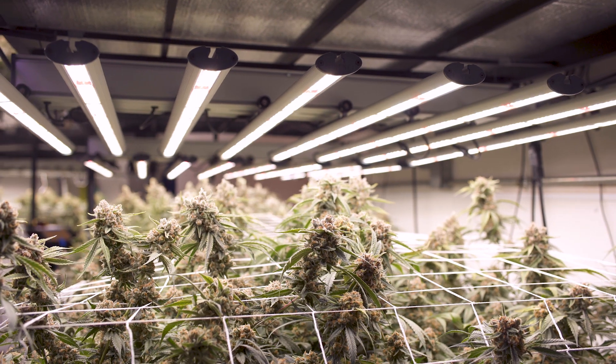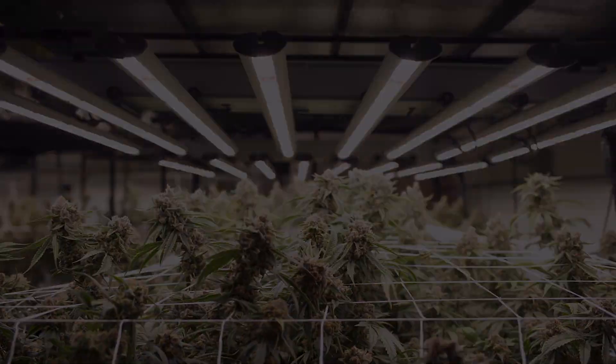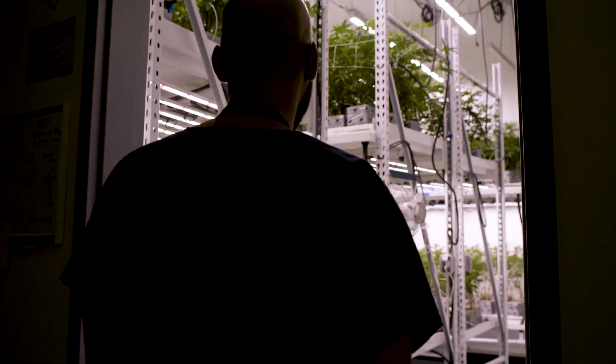We've since upgraded that R&D room to a full Fluence flower room here in our Denver facility, and that was what prompted us and made the decision for us to go all LED and all Fluence in our Las Vegas facility.